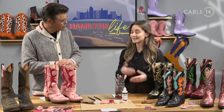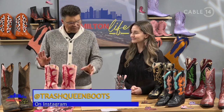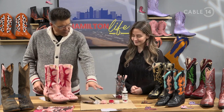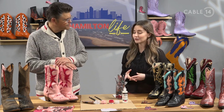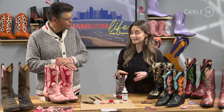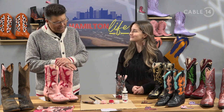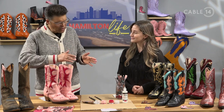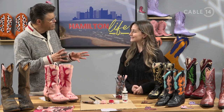Where can people find you? They can find me on Instagram at Trash Queen Boots, also on Depop and Etsy. For people who want to pick up some of these supplies, the Art Collective in Toronto has a really great variety of colors of this leather paint, but really any art store usually carries it.